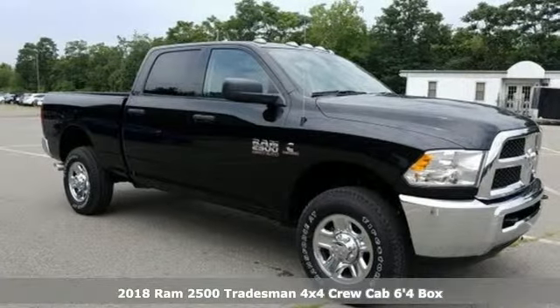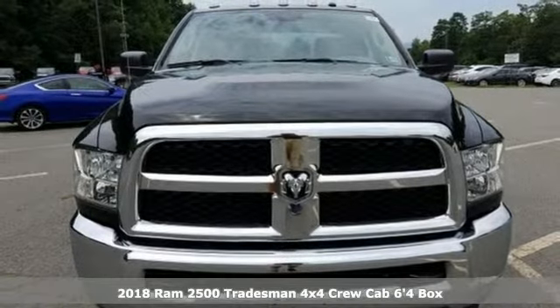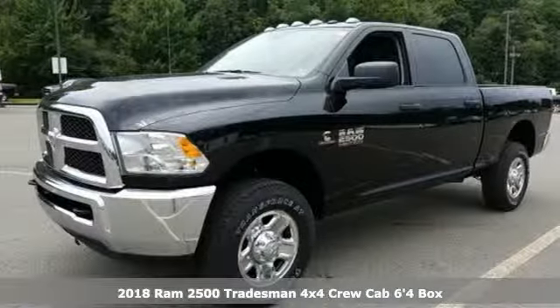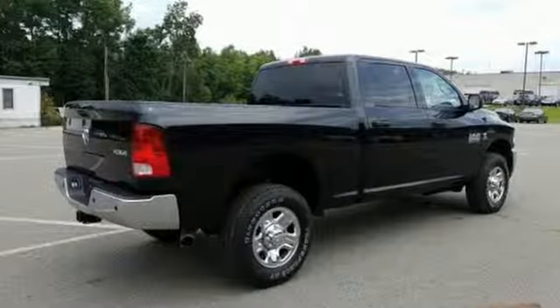Here's a new 2018 Ram 2500. If you're wondering whether your truck can handle the load, it's time for this 2500. You'll look forward to every drive with features like these.